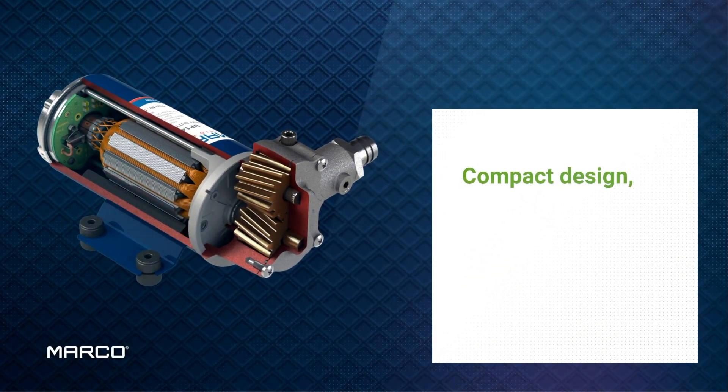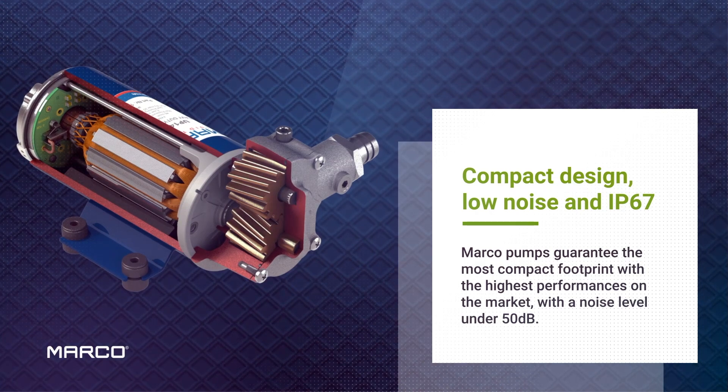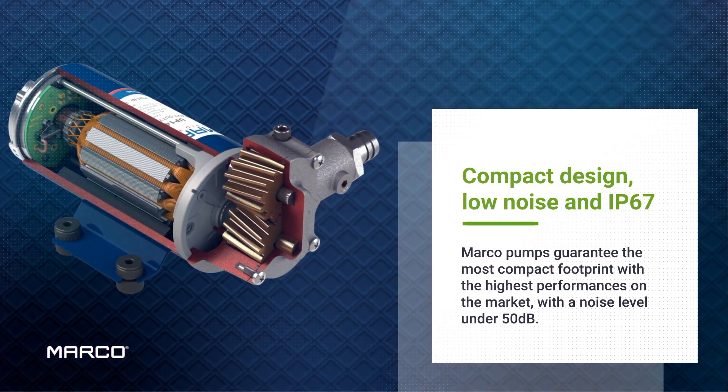The compact design, high waterproof rating, and low noise levels make Marko's range of pumps ideal for marine applications.